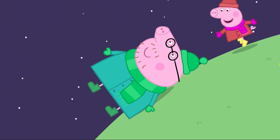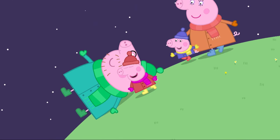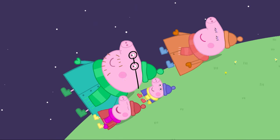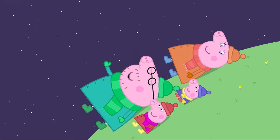Learn with Peppa Pig: Space. Today we are going to learn all about space. Are you excited? Let's go to space! It's night time and Peppa and her family are stargazing. They are looking at the stars. See how they twinkle in the sky. When we look at the stars, we are looking into space. Peppa and her family are at Granny and Grandpa Pig's house. A telescope helps us to see things that are very far away. We can use a telescope to look closer at the stars.